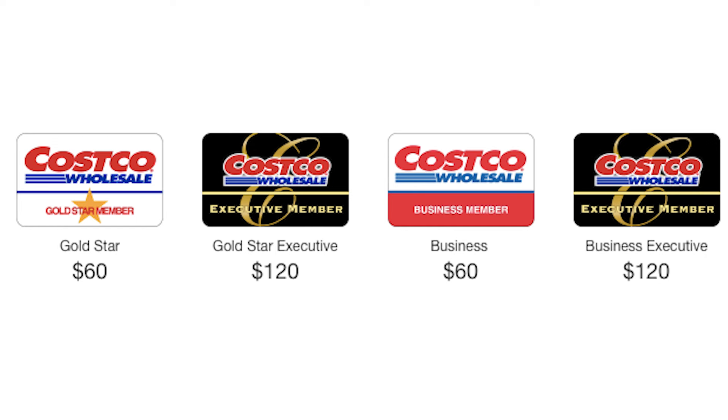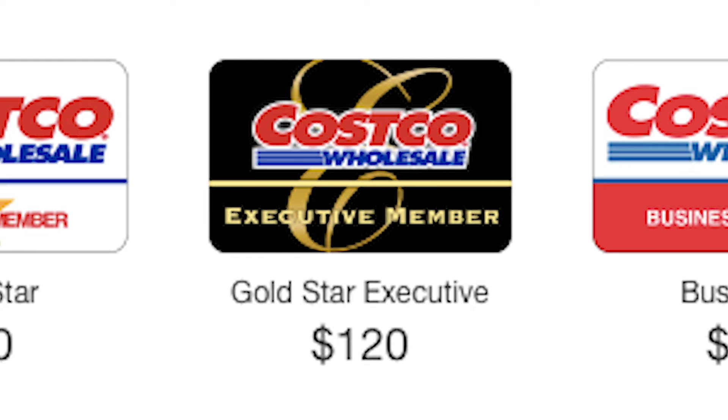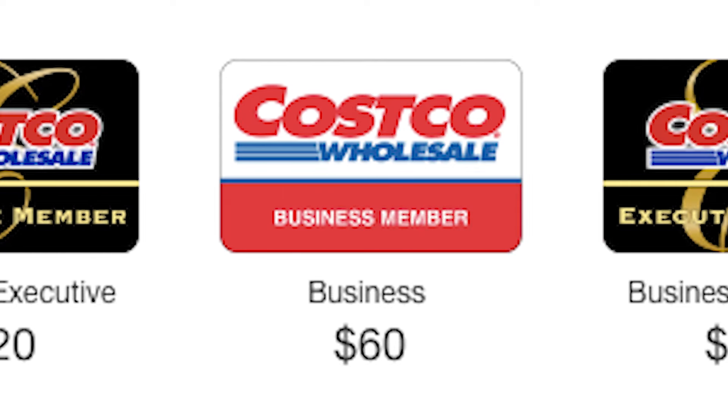Costco has technically four different memberships: the Gold Star membership, the Executive membership, the Business membership, and the Business Executive membership. So what does it all mean?